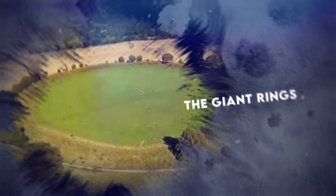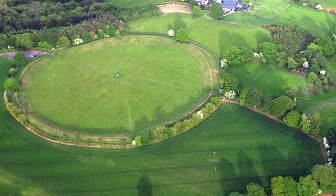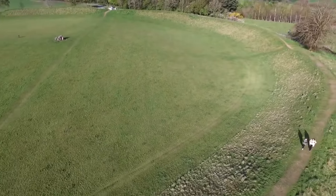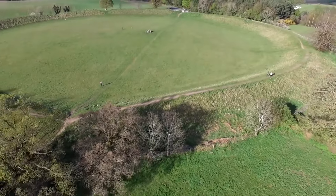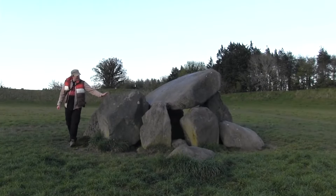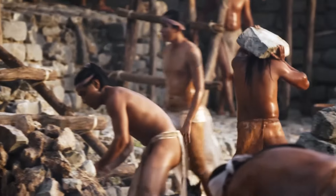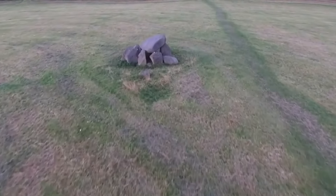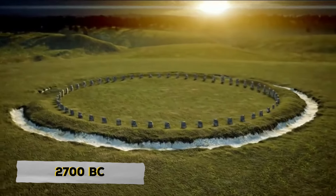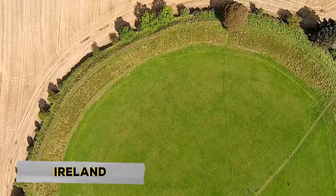Here at the Giant's Ring, located just south of Belfast in a small town on the edge of the city, you'll find a fascinating historical site. This place features a dolmen and a large henge with five gaps in its main bank. It's quite similar to Stonehenge and Avebury in England, though no one knows exactly what it was used for — it could have been a ceremonial site or even a settlement for early inhabitants. The Giant's Ring dates back to around 2700 BC, making it one of the largest henges in all of Ireland.